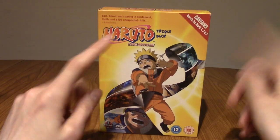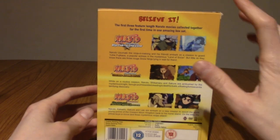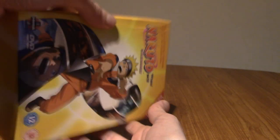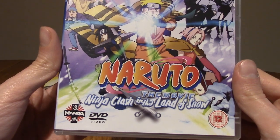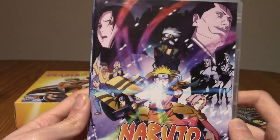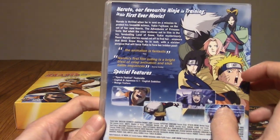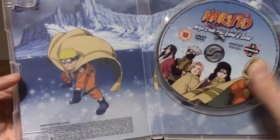I also have the film box set. The one thing I did decide to collect was the films. This is the Naruto films — not to be confused with the Naruto Shippuden films. We'll take a quick look at each of them. The first one was Clash in the Land of Snow. I kind of like this one. It's been years since I've seen any of these, but this was fine. I do like the artwork inside as well.